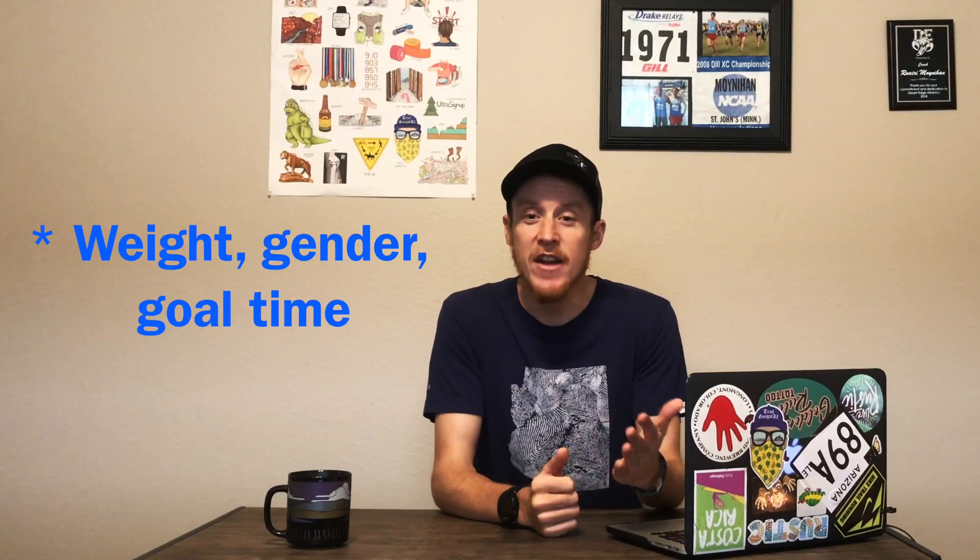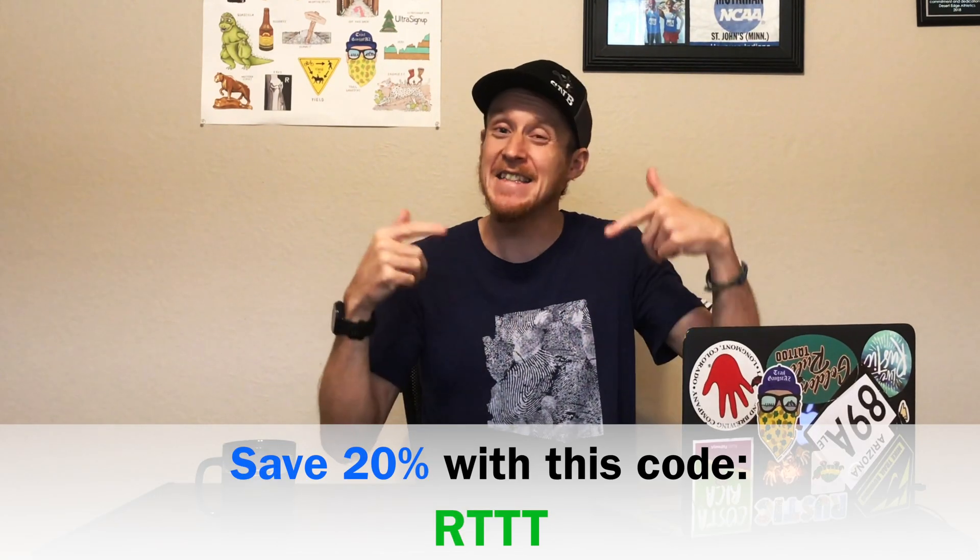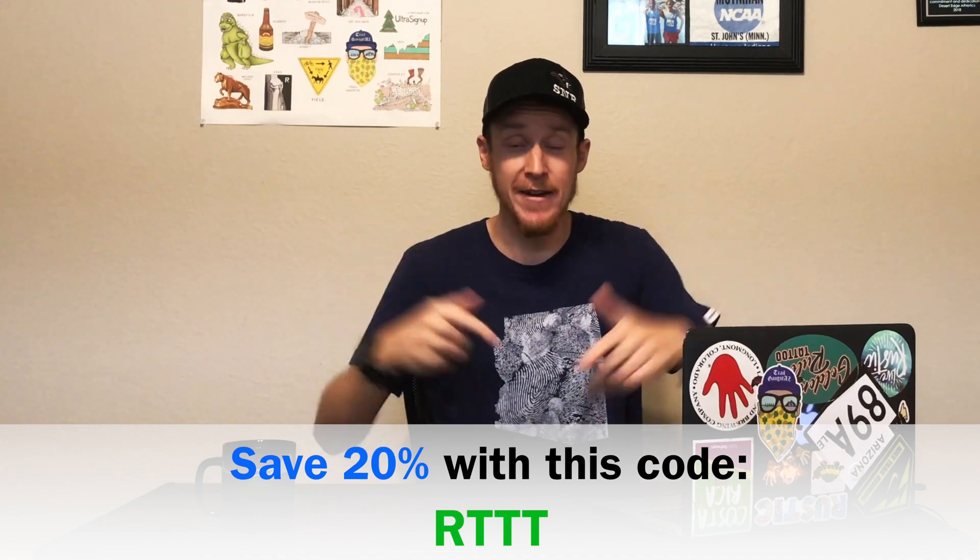Even better, if you are using UCAN right now, we have a separate calculator to make the adjustment easy. All you will need is your weight, gender, and goal time, and you will have an exact fueling plan for the race based on whatever product you want to use. We are also going to include a link so that you can go to the website to order UCAN and save 20% off using the discount code shown here.